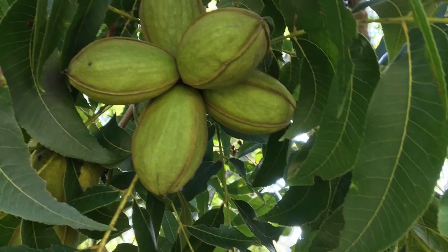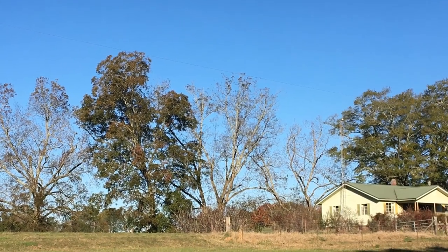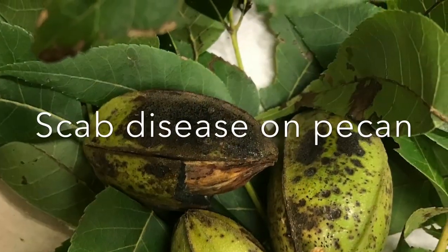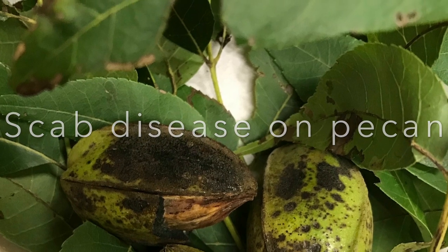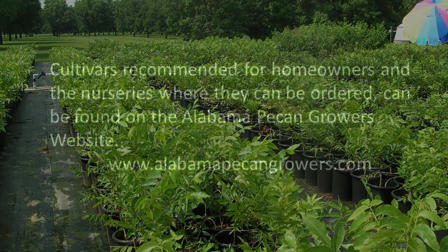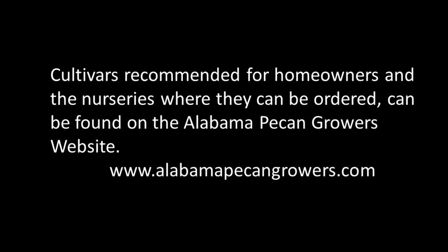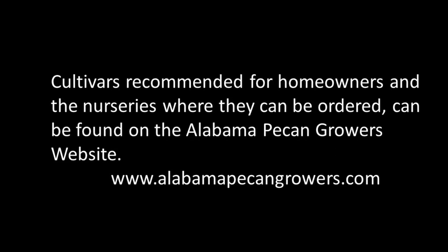Everyone wants a tree that is disease resistant and produces large pecans. However, no tree is resistant to every disease or insect. The most common pecan problem is scab, a fungal disease, and some scab-resistant pecan cultivars are available. Some of the recommended scab-resistant pecan trees are hard to find locally and may need to be ordered a year in advance. Pecan nurseries and additional pecan growing information can be found on the Alabama Pecan Growers website.